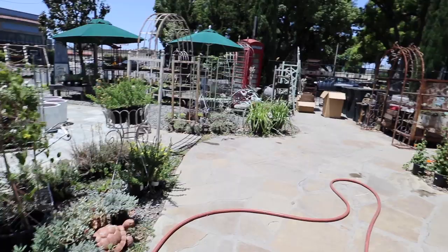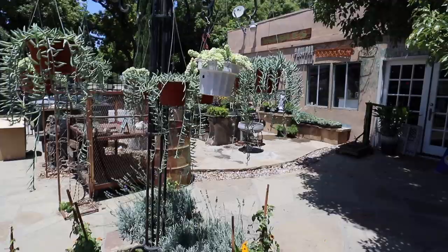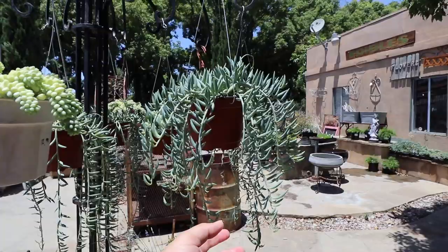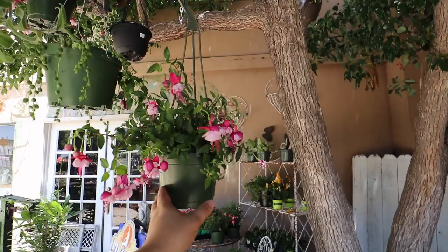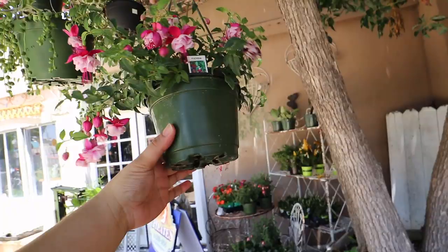I'm gonna look for some okra plants because mom really wants some. Those are pretty. I want these, and these. This is also very nice — Fuchsias. Mom wants one of these. I'm gonna get one for her.